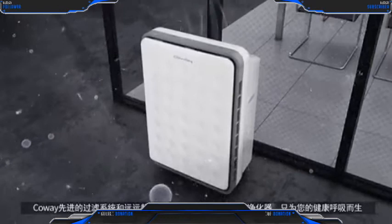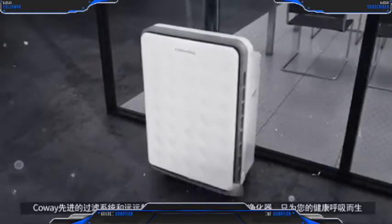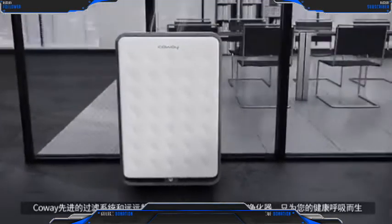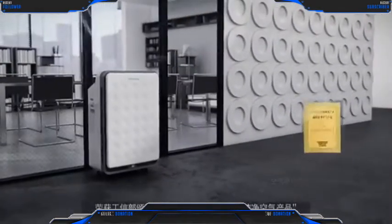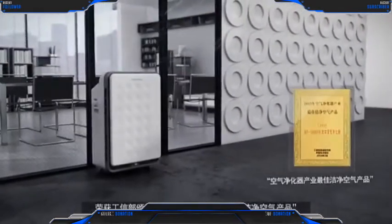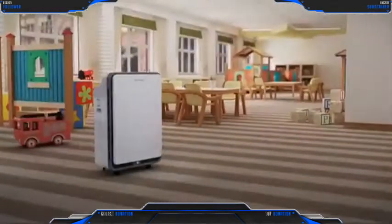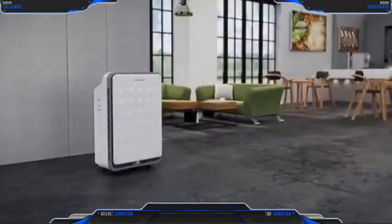Take care of your health with Coway's World Class Supercapacity Air Purifier, which exceeds the highest GB key standard through Coway's filter system. It has been chosen as the best air purifier by the Chinese MIT. You can use it in diverse places such as schools, hospitals and cafes.